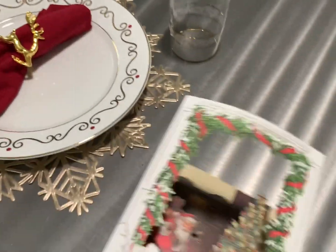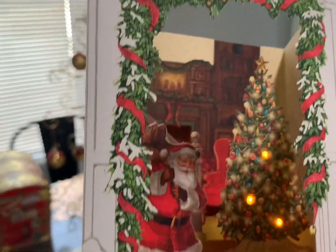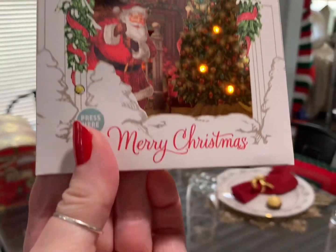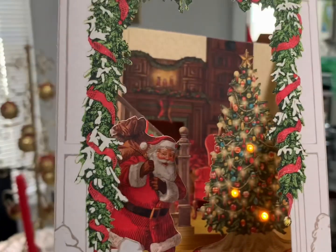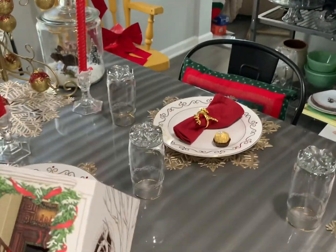I wanted to show you what my brother had got me for Christmas. Isn't that cute? I love these — I used to play with them in Walgreens. These are beautiful cards, and this is one that you will keep forever.